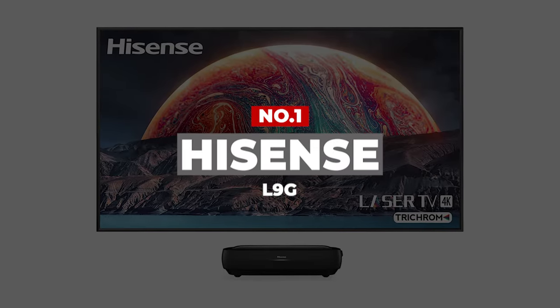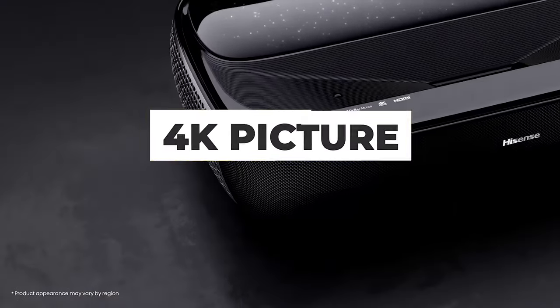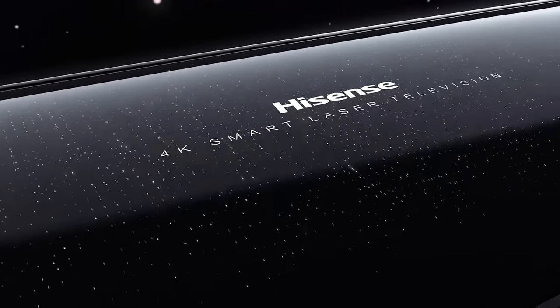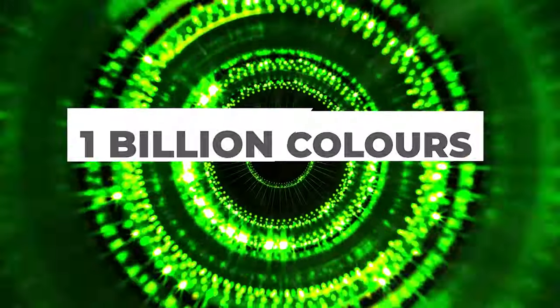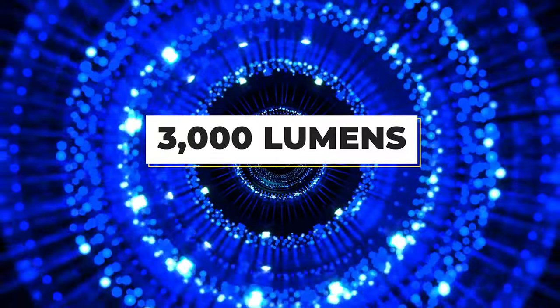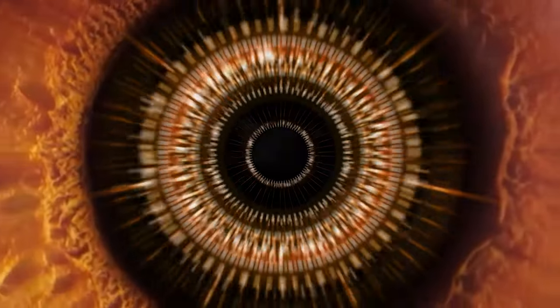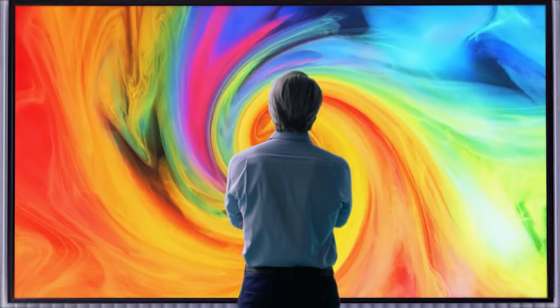Number 1: Hisense L9G. The groundbreaking Hisense L9G 4K tri-chroma laser TV offers superb 4K picture quality that brings the cinema experience directly into your home. Harnessing 3 lasers to achieve new levels of color performance, the L9G reaches 107% of the BT.2020 color space and over 1 billion colors. Picture performance is met with 3,000 lumens of brightness rendering images bright, sharp, and highly defined, coupled with the included screen with ambient light-rejecting technology, which means you can enjoy optimal viewing in all lighting conditions, day or night.